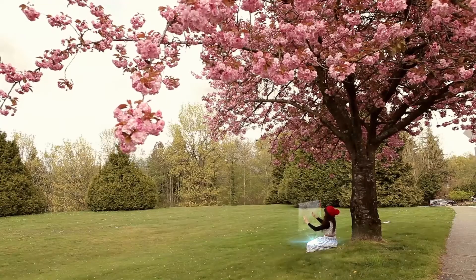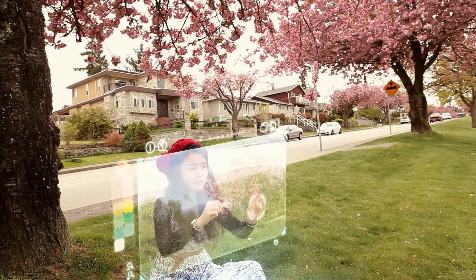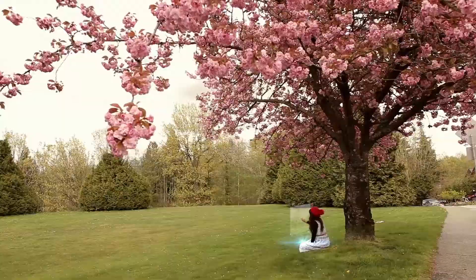V-Screen uses a special nanotech crystal lens technology that creates a magnetic field to constrain the holographic particles in mid-air.